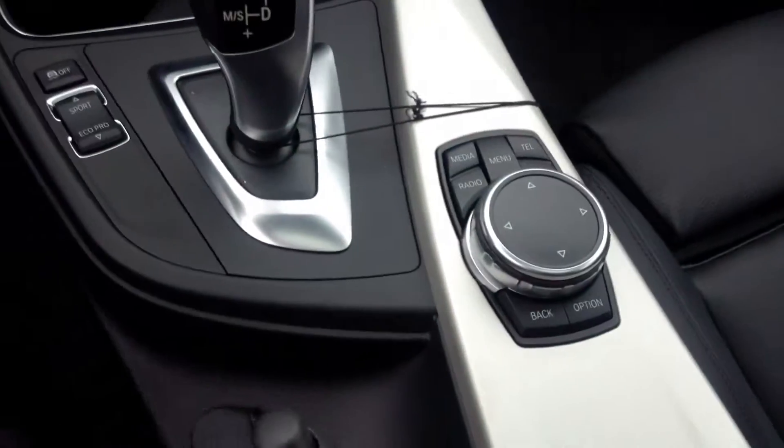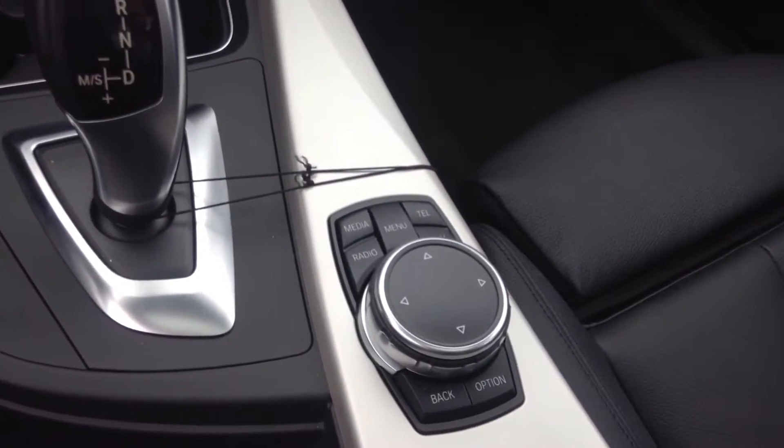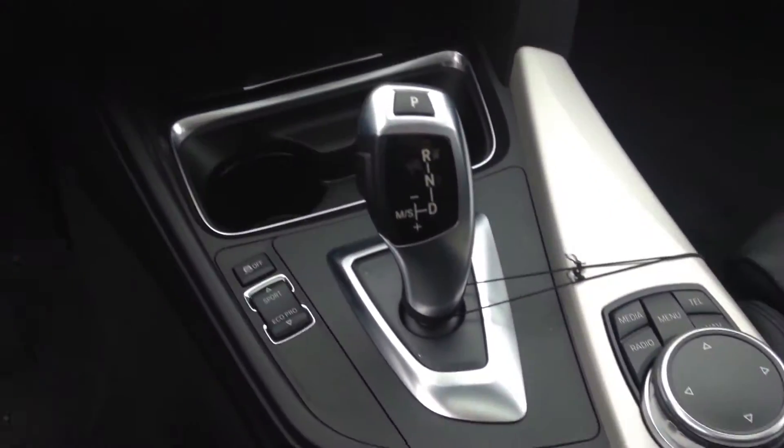A lot of cool features in here. It does come with the navigation system. This is all a touch pad so you can actually write on there, tell the car where to go, find music, search for your contacts.